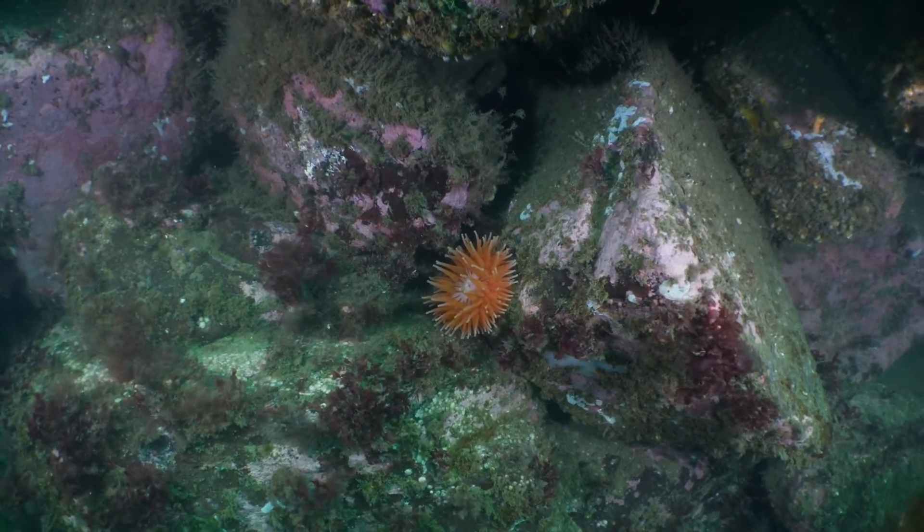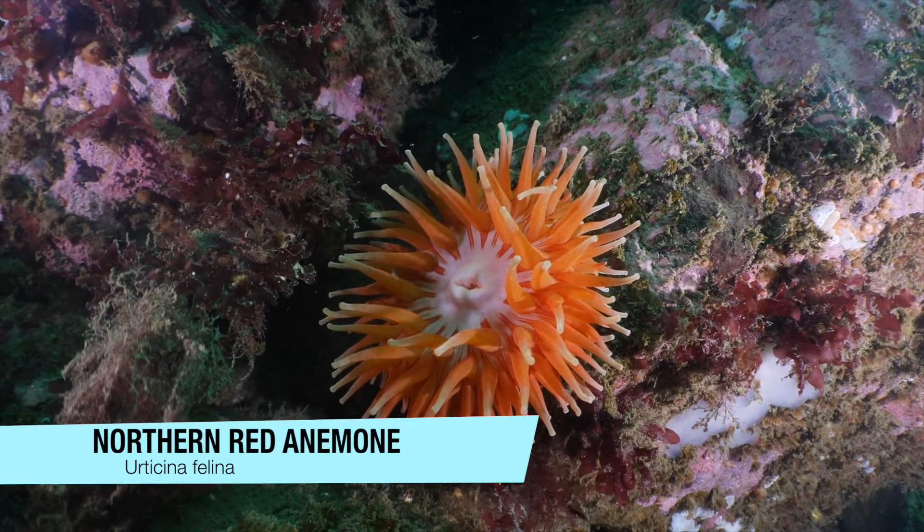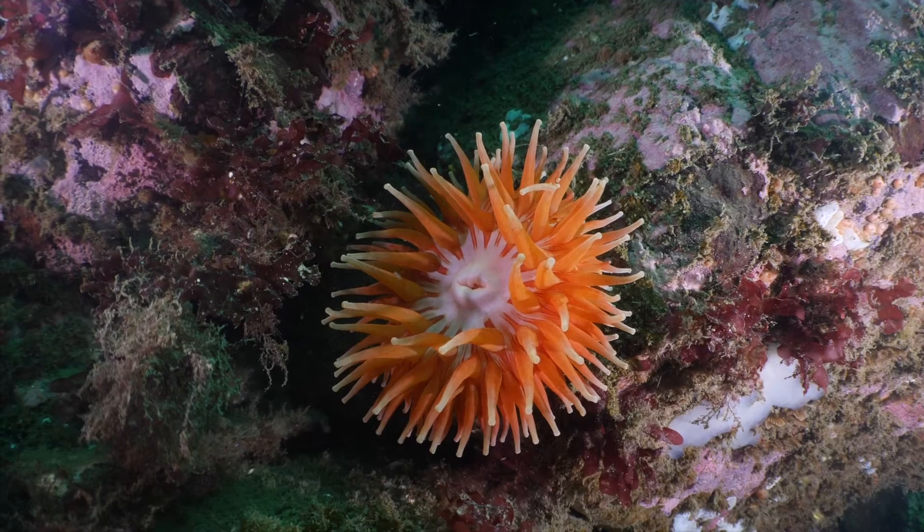One of my favorite finds on this dive was this beautiful northern red sea anemone. They come in a crazy array of colors, so they're always fun to video.